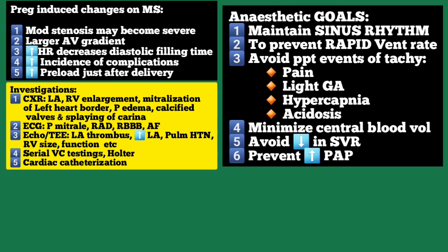We should also avoid precipitating events of sinus tachycardia such as pain, light general anesthesia, hypercapnia, and acidosis. We should try to minimize increase in central blood volume, because an increase in central blood volume will precipitate right ventricular failure and cause pulmonary edema.